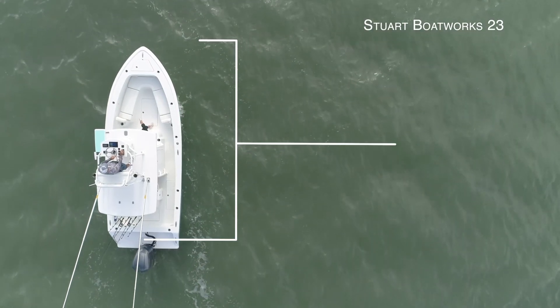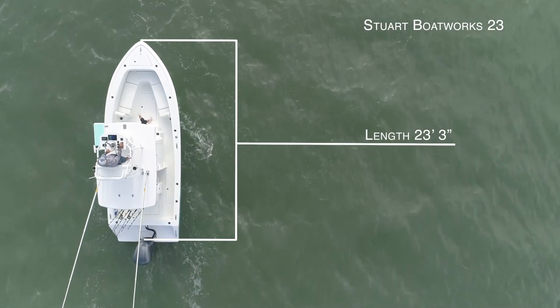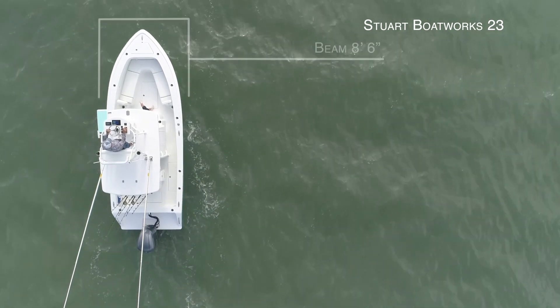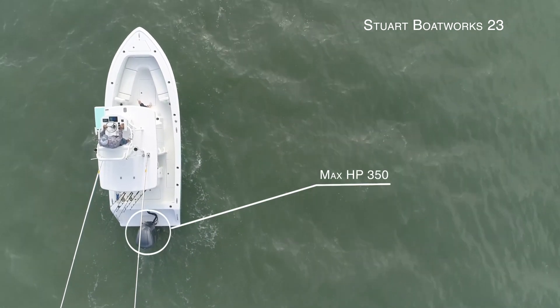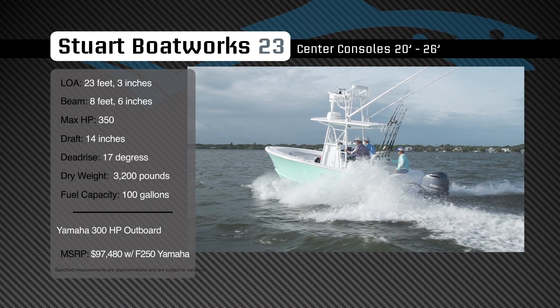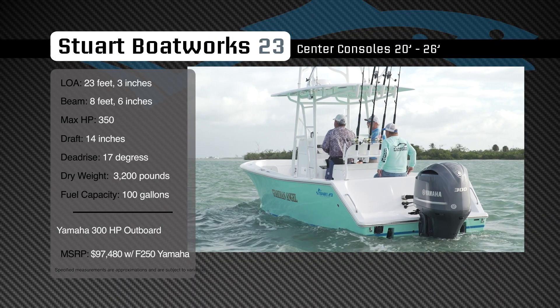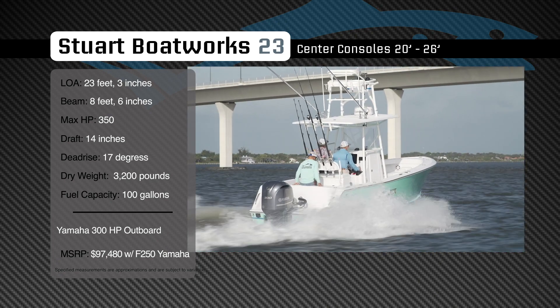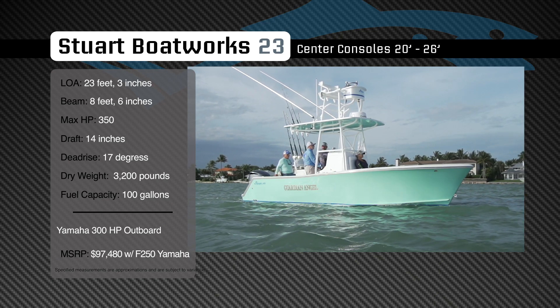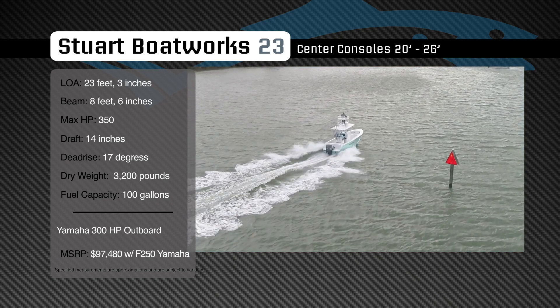The Steward Boatworks 23 has an overall length of 23 feet 3 inches, a beam of 8 feet 6 inches, and a max horsepower rating of 350. Built for a soft, stable ride in offshore conditions, she has a draft of 14 inches, a dead rise of 17 degrees, a dry weight of 3,200 pounds, and a fuel capacity of 100 gallons.